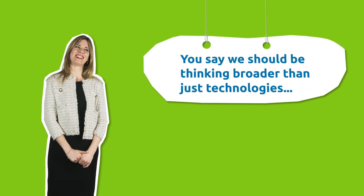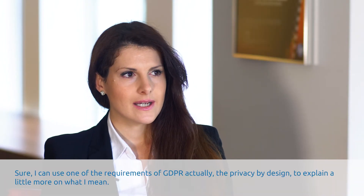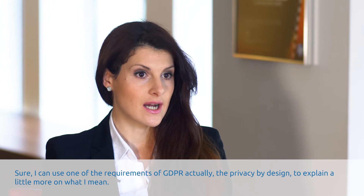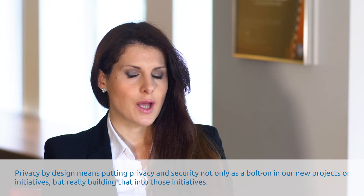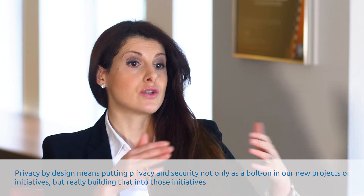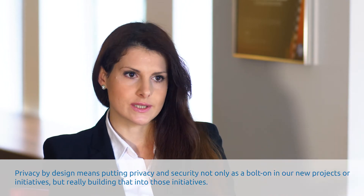So it's interesting that you mentioned we should be thinking broader than just technologies. Would you be able to expand on that? Sure. I can use one of the requirements of GDPR actually — privacy by design — to explain a little bit more of what I mean. Privacy by design means putting privacy and security not only as a bolt-on in our new projects or initiatives, but really building that into those initiatives.